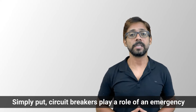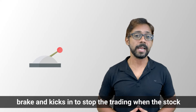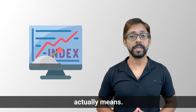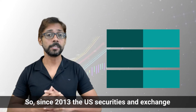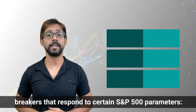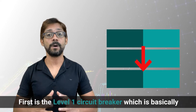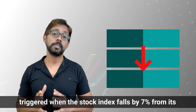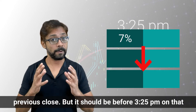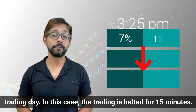Simply put, circuit breakers play the role of an emergency break and kick in to stop trading when the stock index gets overloaded. Since 2013, the US Securities and Exchange Commission has introduced three market-level circuit breakers that respond to certain S&P 500 parameters. The first is the Level 1 circuit breaker, triggered when the stock index falls by 7% from its previous close, but it must be before 3:25 PM on that trading day. In this case, trading is halted for 15 minutes.